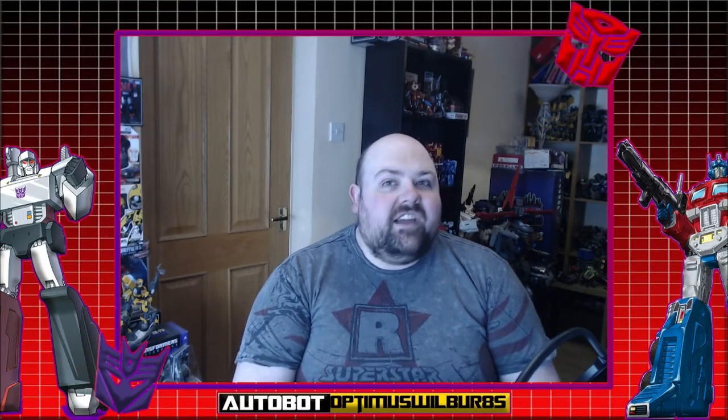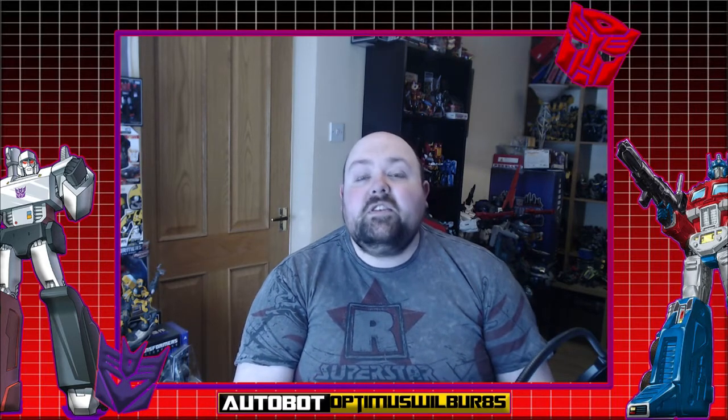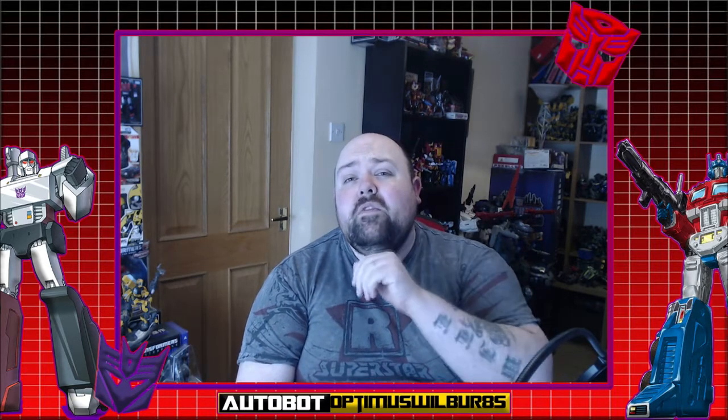Welcome everyone back to another AllSparksReview right here on YouTube. My name is Will. The catalog's getting bigger — be sure to smash that like button, subscribe to the channel, and hit that notification bell.